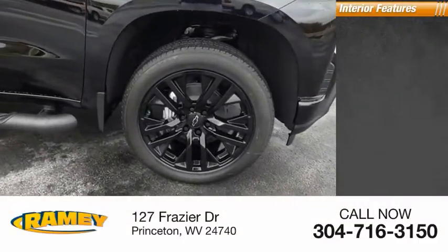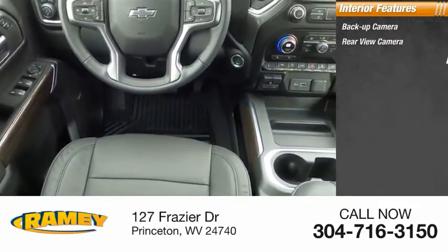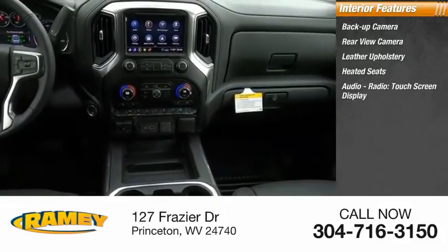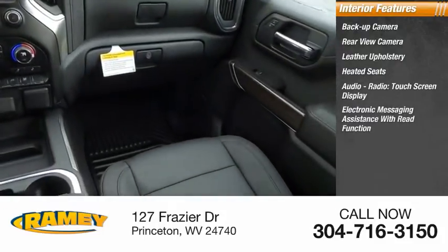Inside you'll find a backup camera, rear view camera, leather upholstery, heated seats, audio radio, and touch screen display.